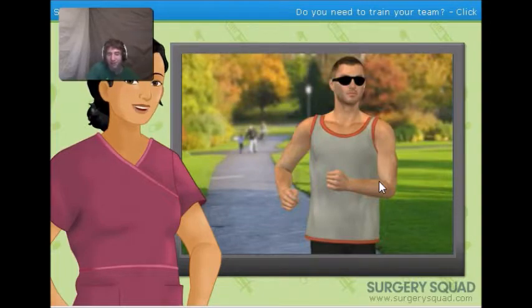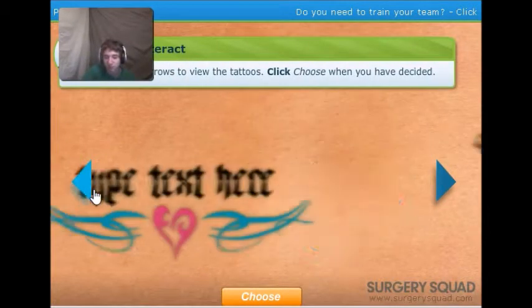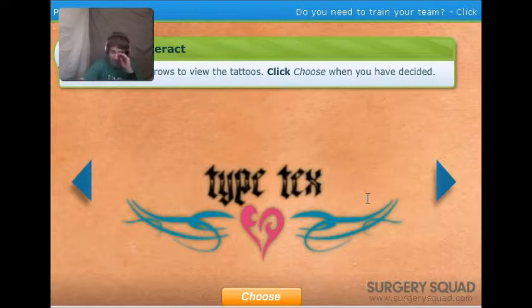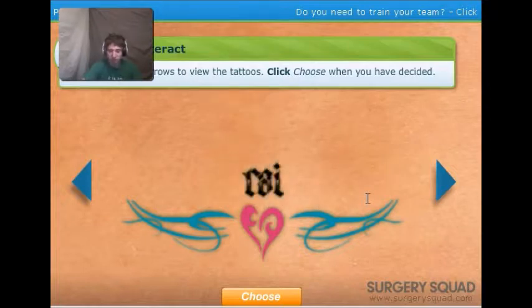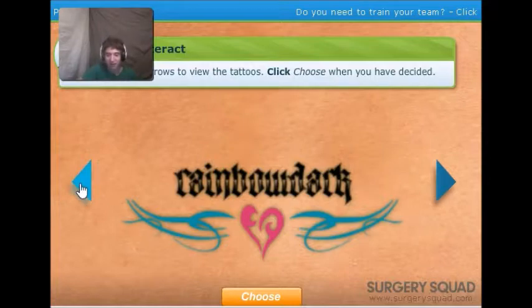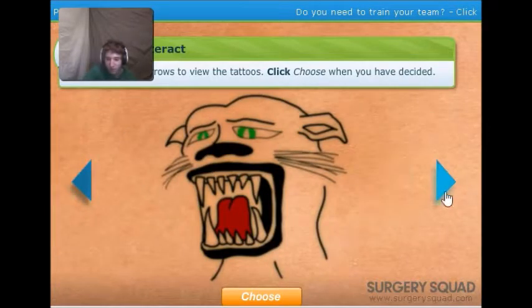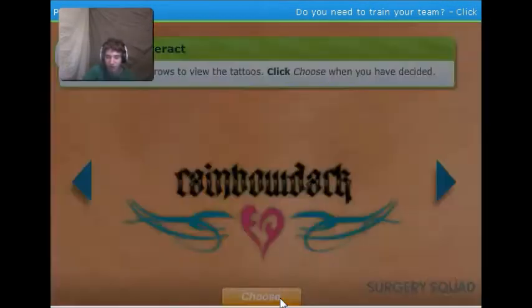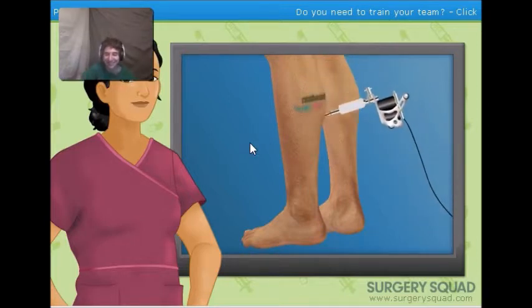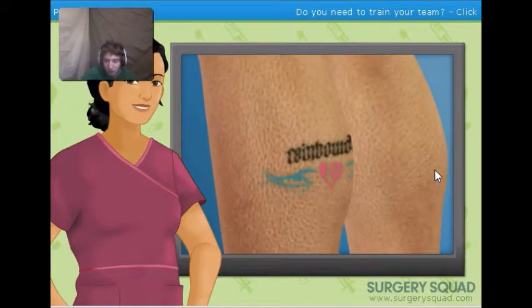Let's scrub in and see what we can do — scrub scrub, roll them bones man. That's like a terrible writing though — Rainbow Dark, yeah, he's got that. I would never want one of those, that one's ugly. Let's go with Rainbow Dark. Does it say the name right there — interesting choice. The heart's a nice touch. Let's make that tattoo disappear.